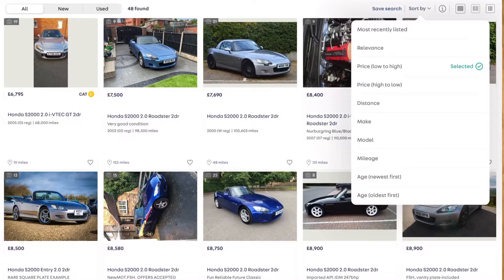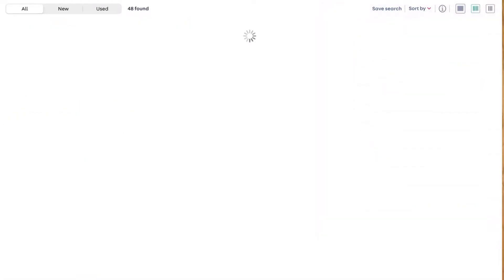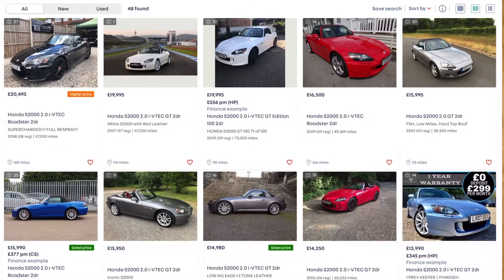Now let's move on to the most expensive car. Filtering high to low on AutoTrader, we're going to ignore the first two results — the first is supercharged which isn't what we're after, and the second only has one photo and looks like a race car listing that doesn't seem very genuine. So we're going to the third one along, which is actually a GT edition — the one-off that came to the UK with upgraded styling and a removable hardtop roof as standard.